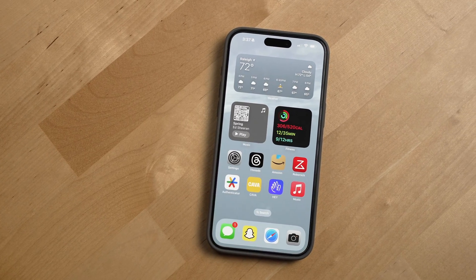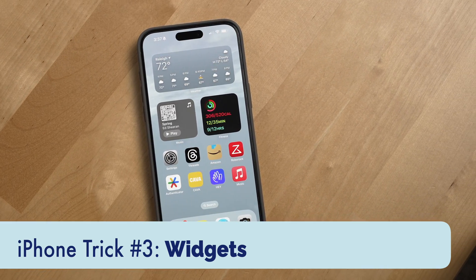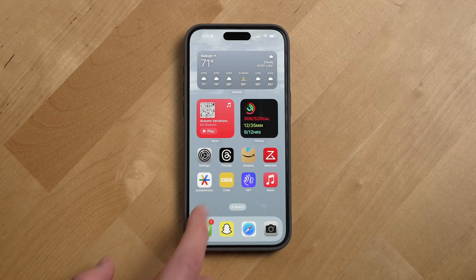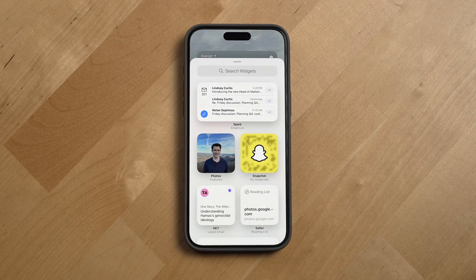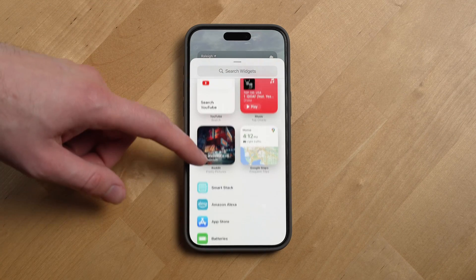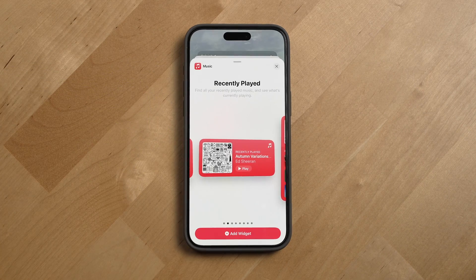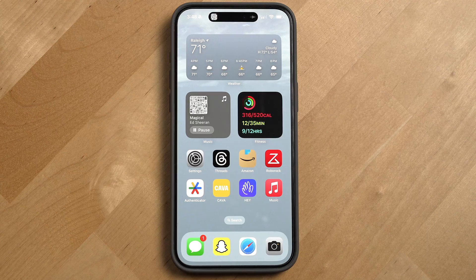So now that you've cleaned up your home screen, what exactly are you supposed to put on it if not apps? That brings us to my number three trick: widgets. Widgets surface glanceable information from apps as well as your iPhone's operating system. To see all the widgets available, tap and hold anywhere on the home screen to edit it, then tap the plus button at the top left corner. You can scroll through all the widgets you can choose from, like music and podcast player widgets, maps, calendar, weather, battery status, find my, and so many more. With iOS 17, widgets are now dynamic, allowing you to check off your grocery list or play and pause media without ever having to open up an app.